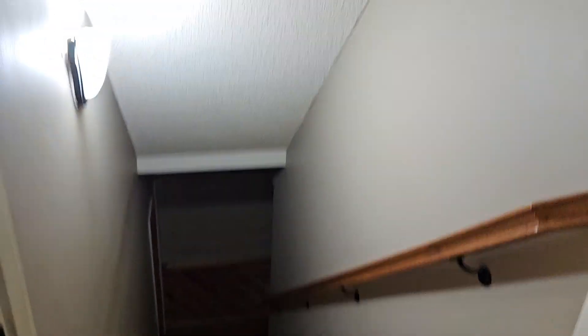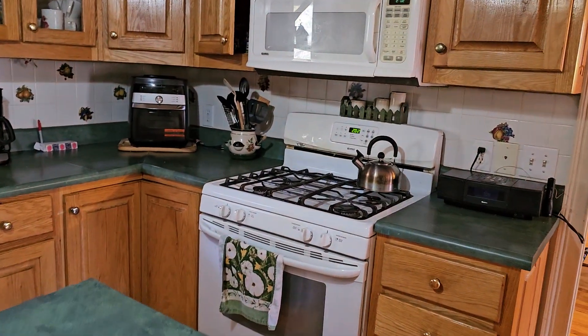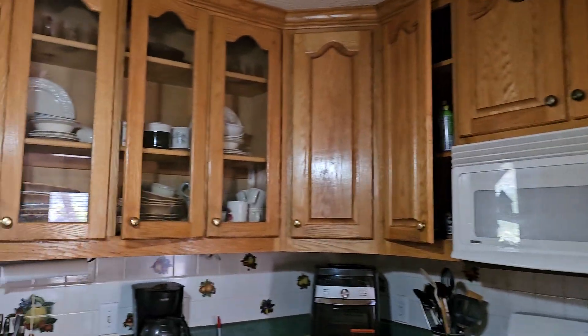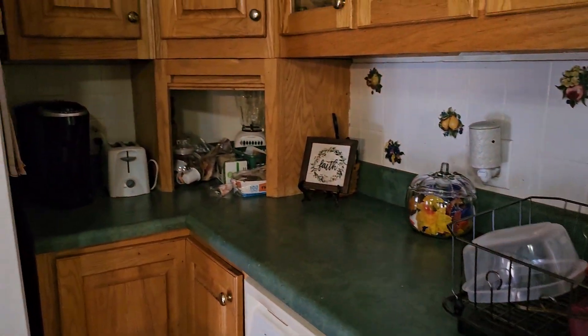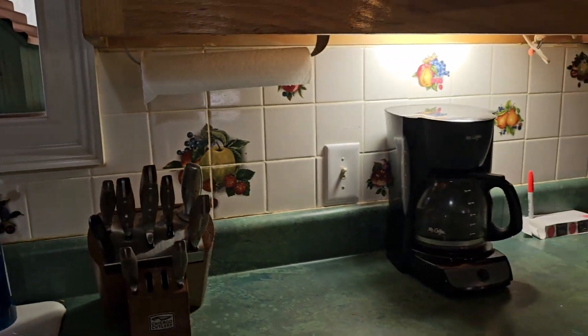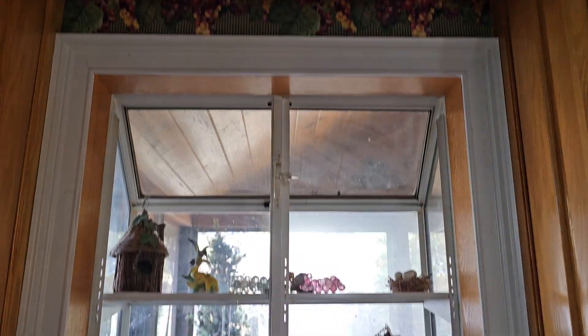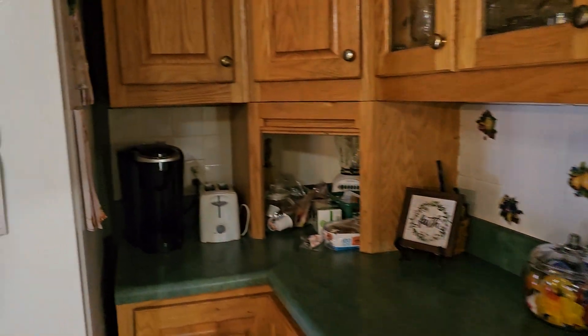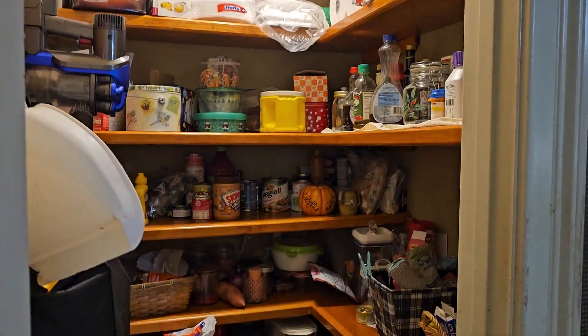We have the kitchen area. Steps down — we'll take care of that momentarily as well. Get a little bit of under-shelf lighting. I love the little window here. Fridge. Pantry closet. Let's see if we have a light switch — yes, we do.